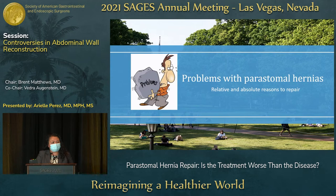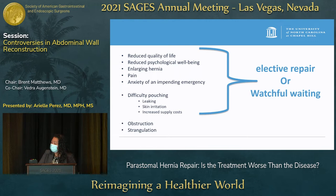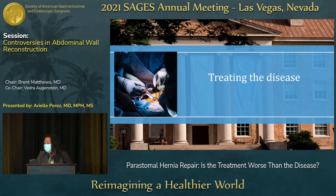What are the problems when you develop a peristomal hernia and why should we operate? There's reduced quality of life, reduced psychological well-being, an enlarging hernia, pain — which is usually the most common reason — anxiety about an impending emergency, difficulty pouching, leakage, skin irritation, increased supply costs, as well as obstruction and strangulation. For most issues, elective repair or watchful waiting may be appropriate, but obstruction and strangulation require an urgent or emergent operation.